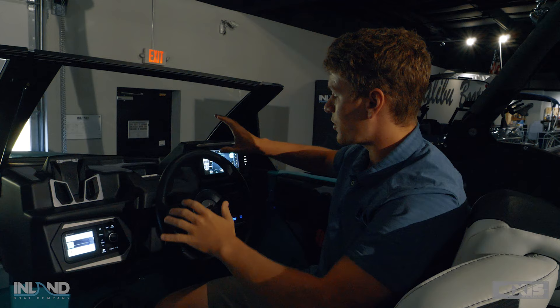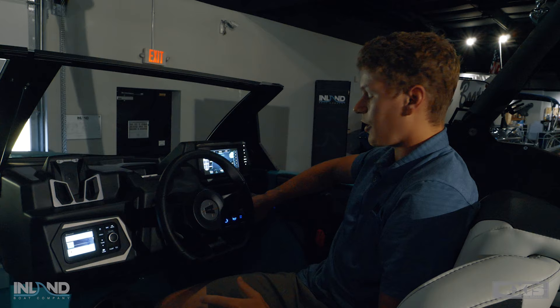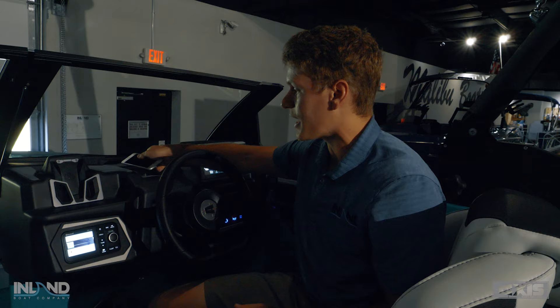If you opt for the Sport Dash, all your buttons and controls are down here along with the wireless charger. You can pull your phone from the recessed dash — which has nice soft pads — and charge your phone on the fly while you're running down the lake.